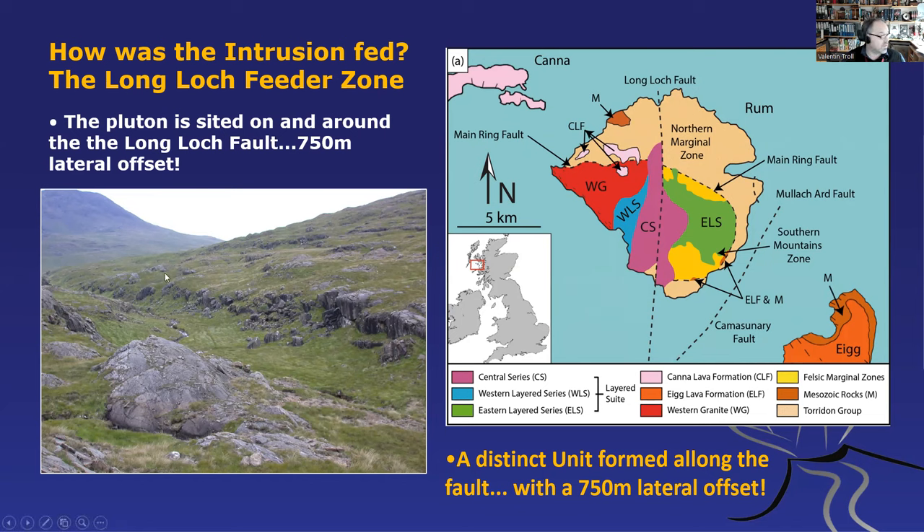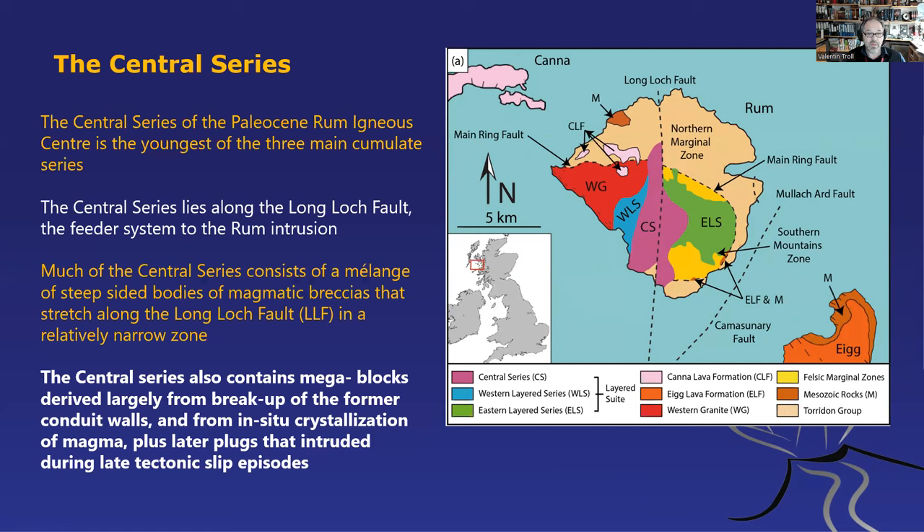The fault area in the image looks almost Icelandic with all the moss — a bit like a miniature version of the Rift Valley in Iceland, the Þingvellir area. The central series is the core of the old volcanic system along the Long Loch Fault — it is really the rock expression of that fault. Much of the central series consists of breccias and mélanges of broken-up plutonic igneous rock, and the central series also contains larger blocks that have seemingly fallen from the side walls into the reservoir.